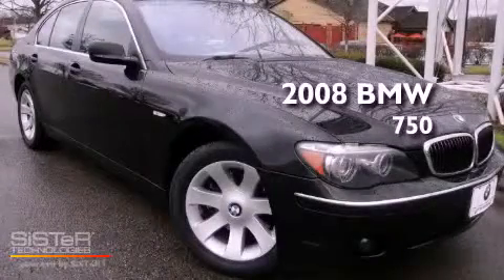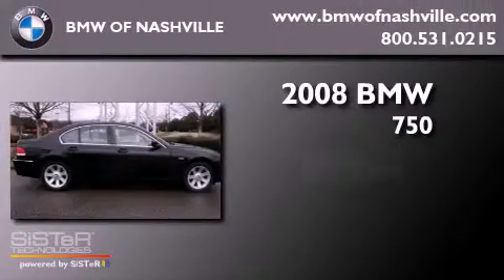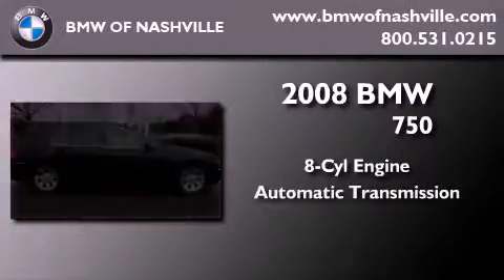This is a certified pre-owned 2008 BMW 750. It features an 8-cylinder engine and an automatic transmission.